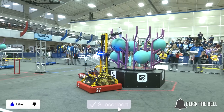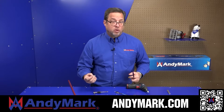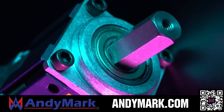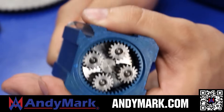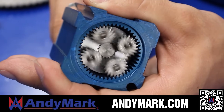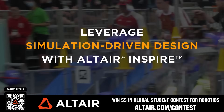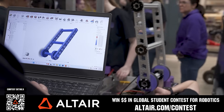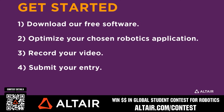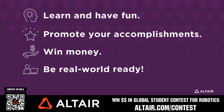Don't forget to like, subscribe, and click the bell to stay up to date on future videos. AndyMark provides superior service with the reliability that teams expect — head over to AndyMark.com. First teams benefit when they optimize their robots utilizing Altair tools — download Altair tools for free and view contest details at Altair.com/contest. We'll see you next time.